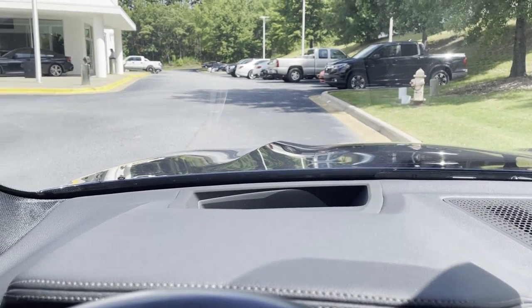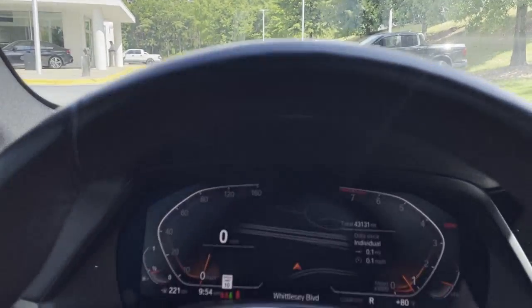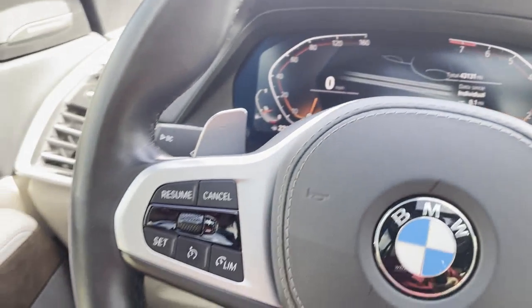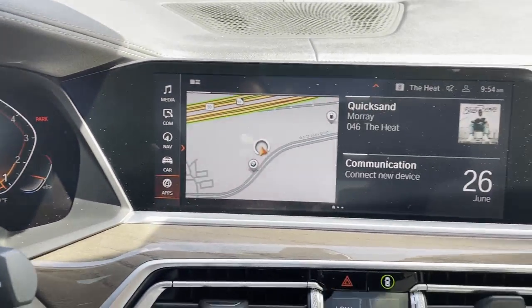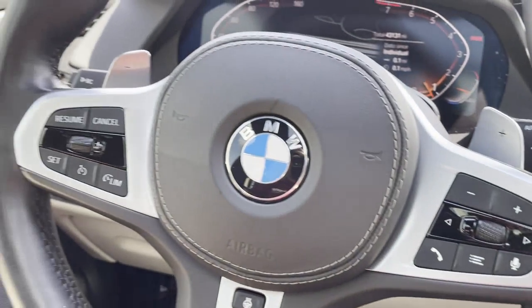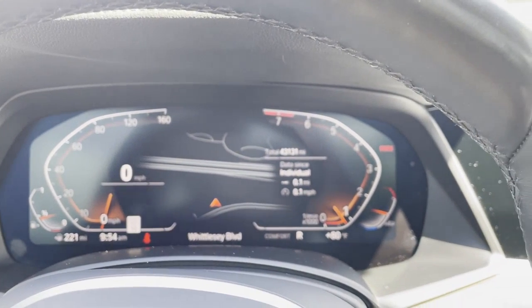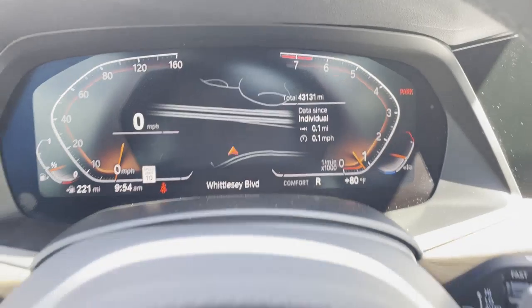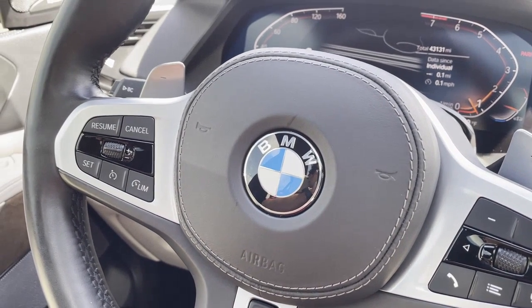Last but not least, we have the heads-up display showing speed limit on the windshield and turn-by-turn directions when navigation is active. So there you have it — 2020 tanzanite blue metallic X5 with the M Sport package, 21-inch M Sport wheels, ivory interior, just over 43,000 miles, looking for a new home. Let us know how we can help — we'd love to see you in it. Talk to you soon!